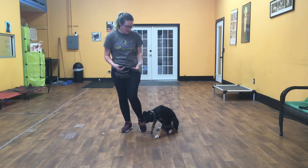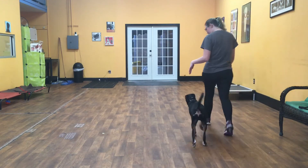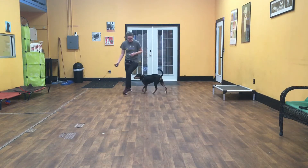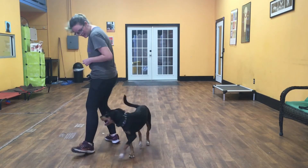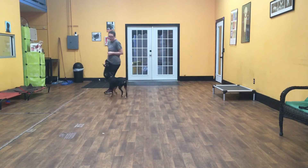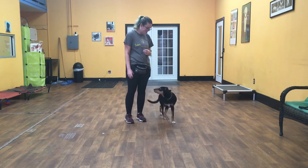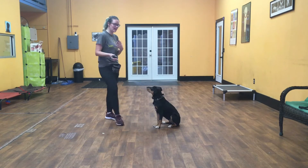First thing I'm going to show you is the heel. Zena, heel. Zena's job with a heel is to stay on her left hand side without having a leash on. We make turns into her and turns away from her. Whenever I come to a stop, it's her job to put her butt on the floor — just like that. At this point she is in a sit stay, and I can walk away.